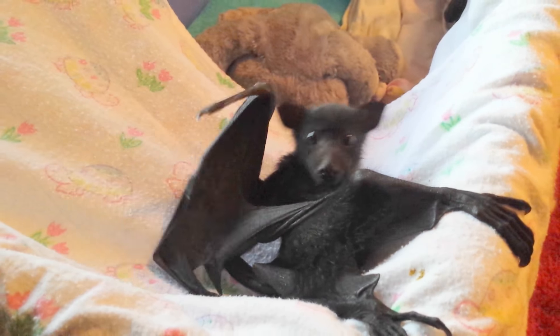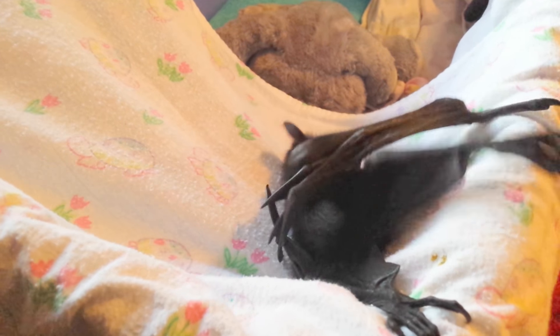Baby bats are one of the most wonderful things if you're ever going to care for anything. They are just absolutely the most precious thing in the world. There's a lot that goes into looking after a baby bat. When you usually get them, they're usually about a week to two weeks old, which means you have to feed them five times a day.